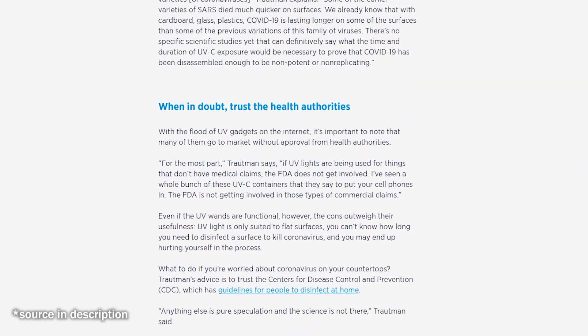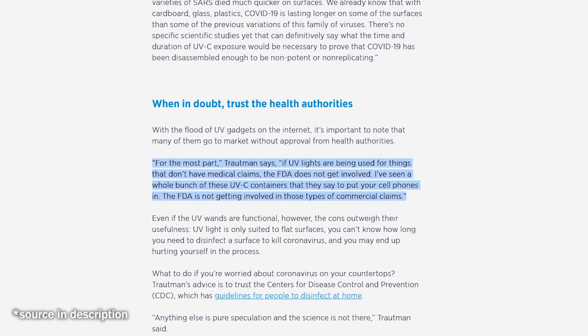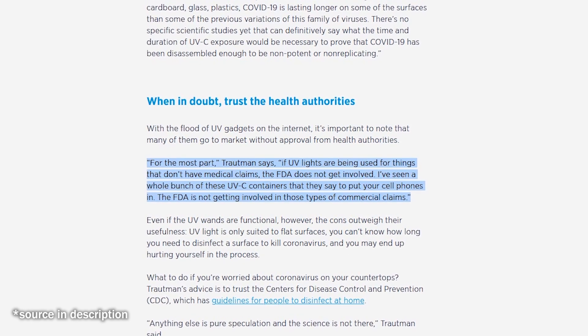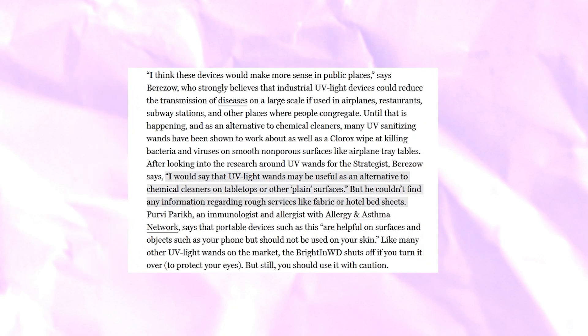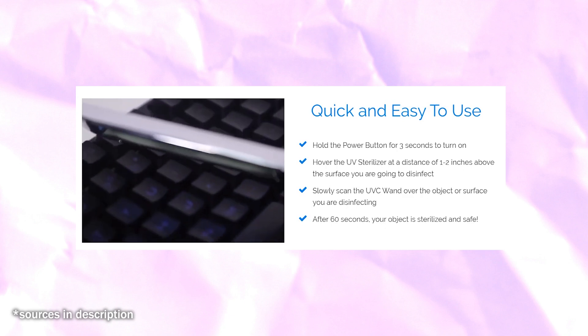This begs the question: what else on the market is a hoax? Potentially a lot. Speaking with Digital Trends in mid-April, Kim Trotman of NSF International said: for the most part, if UV lights are being used for things that don't have medical claims, the FDA does not get involved. So there's that. It also seems that UV light is ineffective on certain materials and surfaces. Berezao couldn't find any information regarding rough surfaces like fabric or hotel bedsheets. UV light, at the very least from household devices, has difficulty penetrating porous material or objects with nooks and crannies.